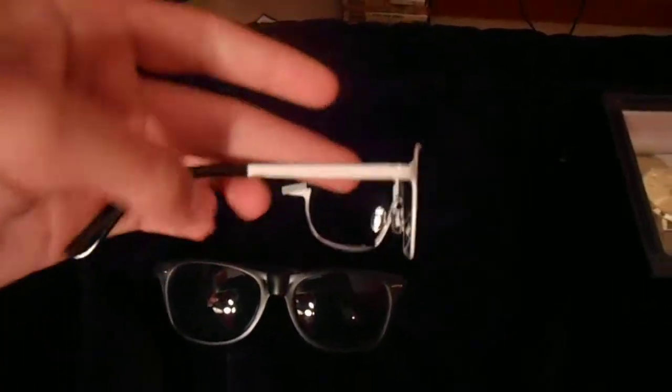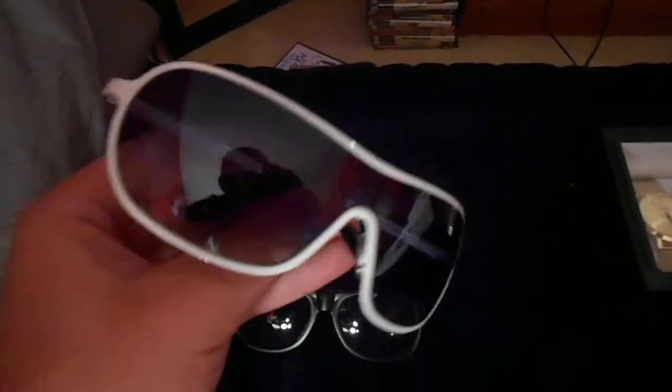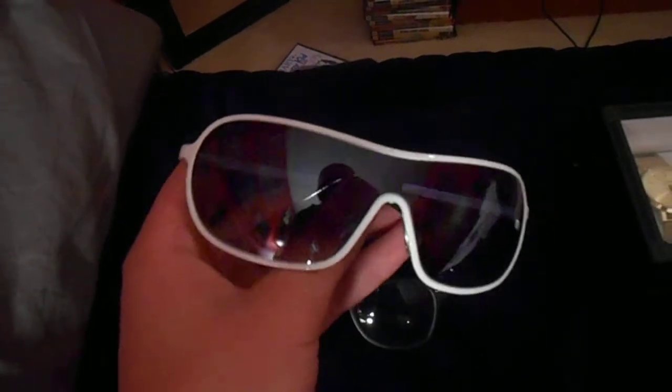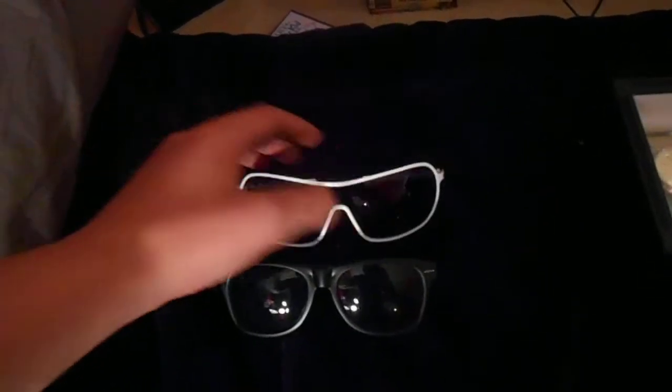Starting off with the pickups, I got some sunglasses. They got like a white frame, some black tips, and then the lenses actually fade — from the top it's darker and then towards the bottom it's a lighter, see-through color. Those are made by Arizona and they're like $17.